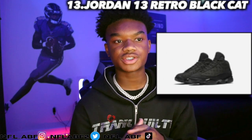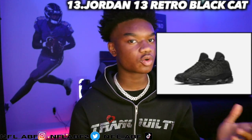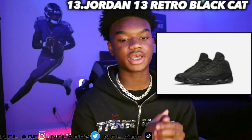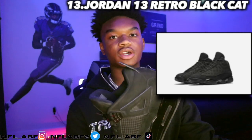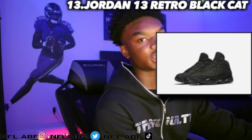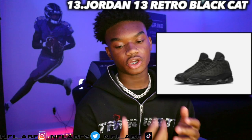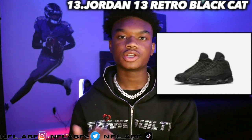Moving into the thirteenth shoe, it would be the Jordan 13 Retro Black Cat, which came out in 2017. It retailed for $190 and is now going for around $621. I would say this is the nicest pair of Jordan 13s on the market right now, no ifs or buts. It's an all-black shoe with a glossy finish just like the Black Cats and the 11s — that's a big reason I love this shoe and I'll be getting a pair very soon.